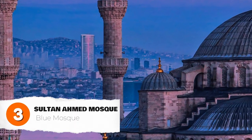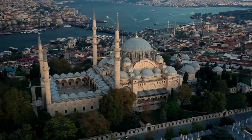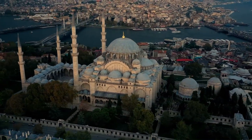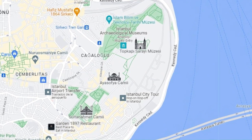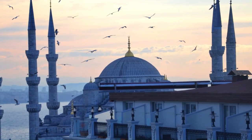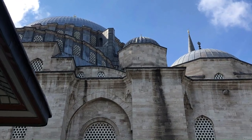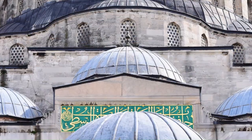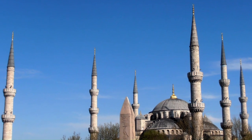The Blue Mosque is one of the most iconic buildings in Istanbul. It was built in the 17th century by Sultan Ahmed, and it is named for the blue tiles that decorate its interior. This is one of the most popular tourist attractions in the city, and for good reason — it's an absolutely stunning building, both inside and out. Looking at the exterior, you see a very large and impressive building made of white marble with six minarets, one more than the traditional five.